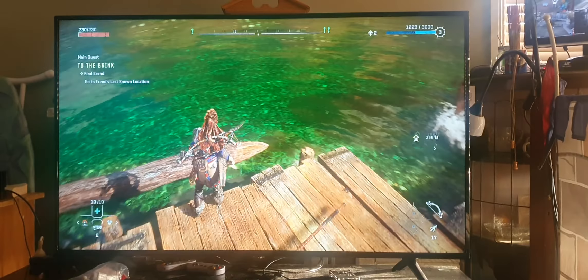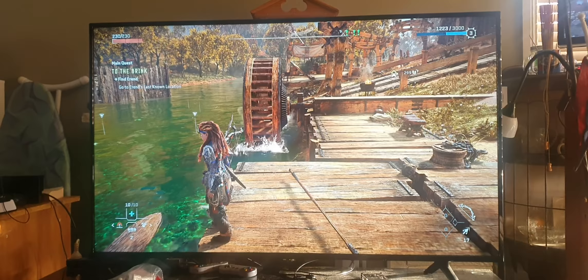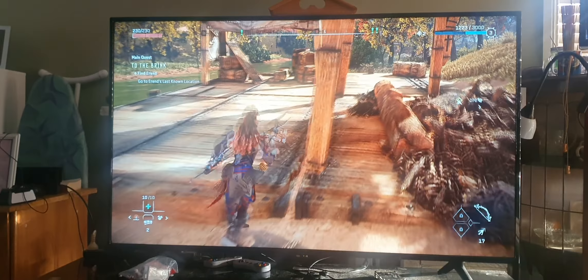I was in this cave and it was really dark, and there were all these shadows in the water. I guess that's the ray tracing. And because it's HDR it was really dark and it looks so good — it was the best thing I've probably ever seen in a video game.